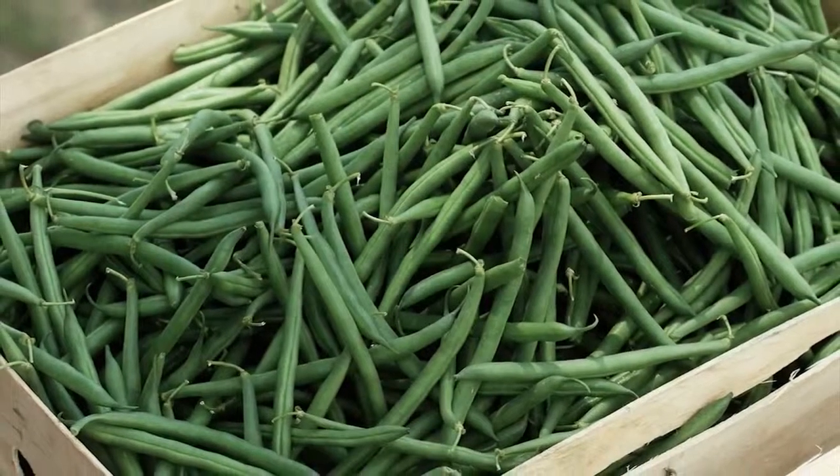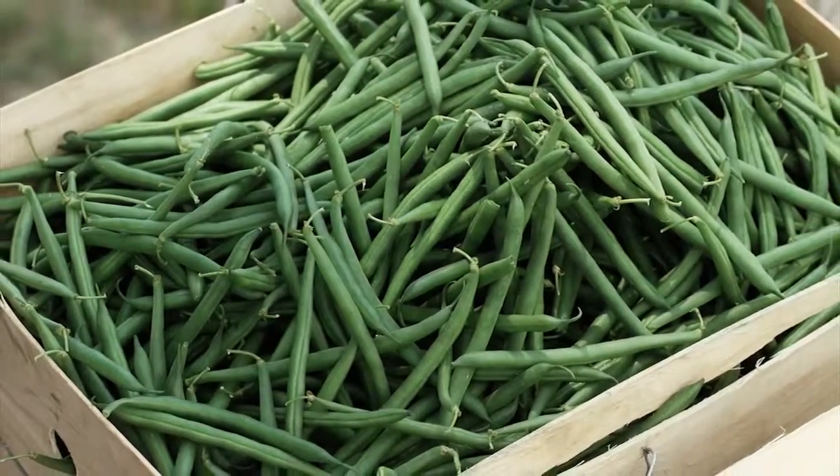The best way to tell if a green bean is fresh is to snap it. If it doesn't snap, but just bends, then you know it's not fresh.